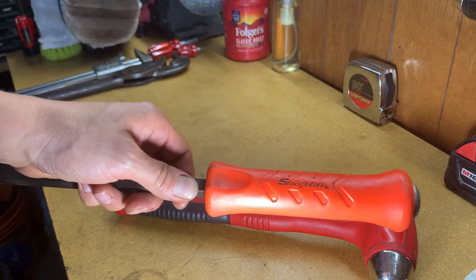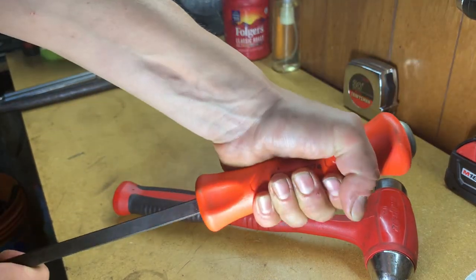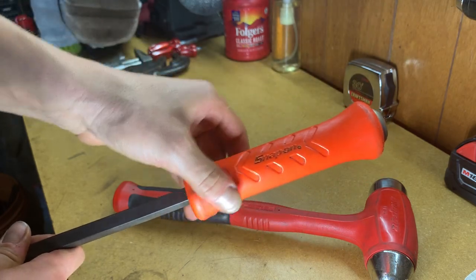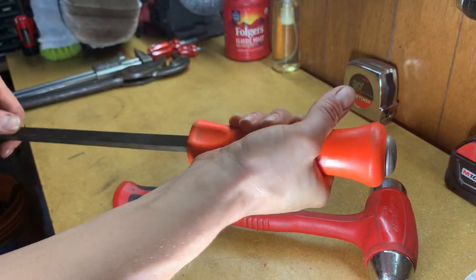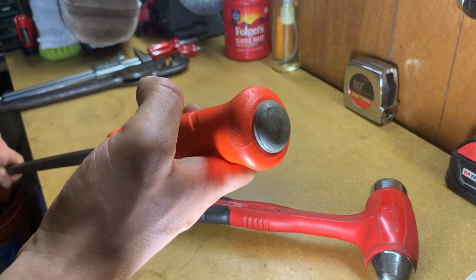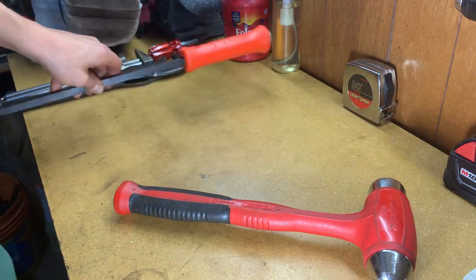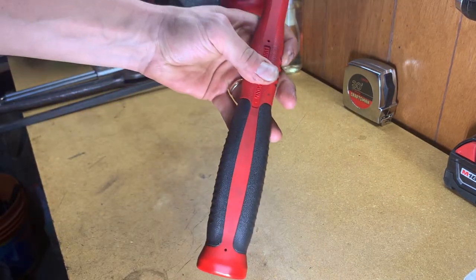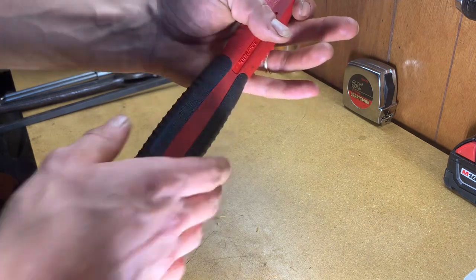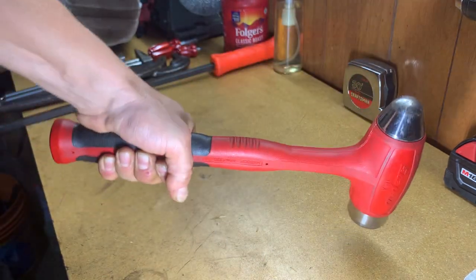The modern Snap-on pry bars with the thicker handle — there's just no comparison. The 90s versions, the handle is like a real hard plastic and it's a lot smaller in the hand. These newer grips are just really great, and it's got the striking head on it. Getting into Snap-on slowly but surely as my bank account dwindles. One nice thing about this Snap-on hammer is these side grips — these black plastic grips compress a lot in your hand, so you can really get a good grip even on a 32-ounce hammer like this.